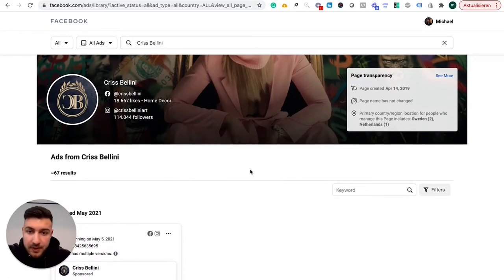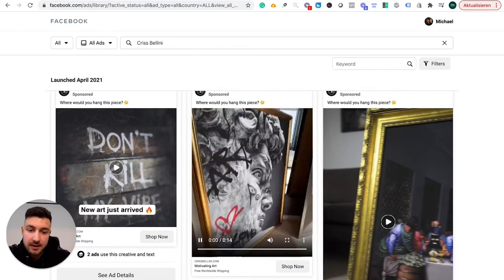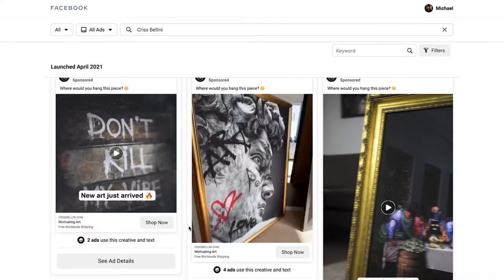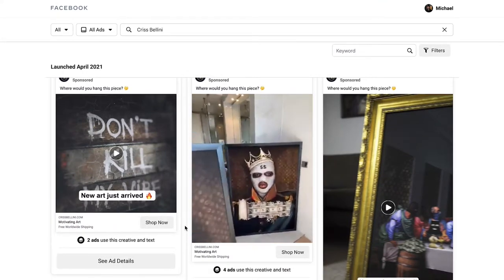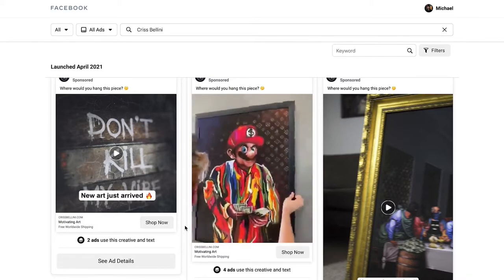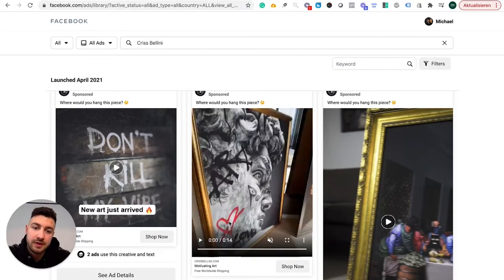If we check in their ad library, they have a bunch of ads running right now, and this is the very first ad I saw from them. The very first thing you notice is that it has a very cool vibe — it's just super luxurious. Everything seems like something the coolest kid out of your high school would have. So it's a very well-made ad, and that's what kind of makes this company really good.